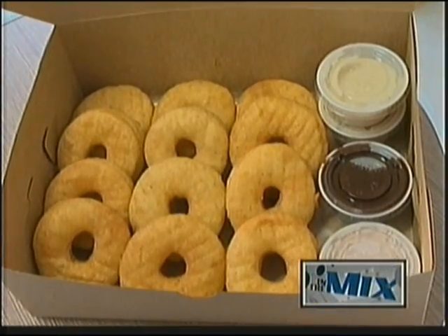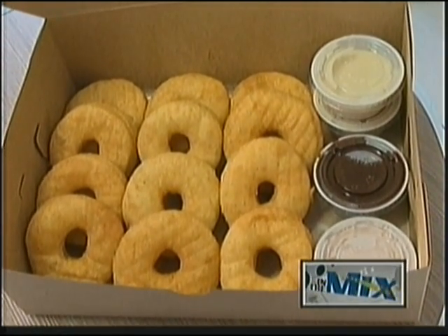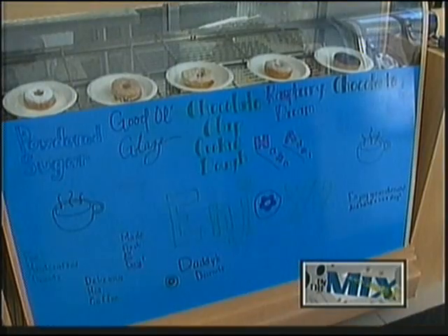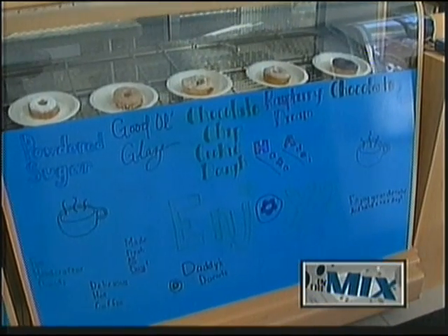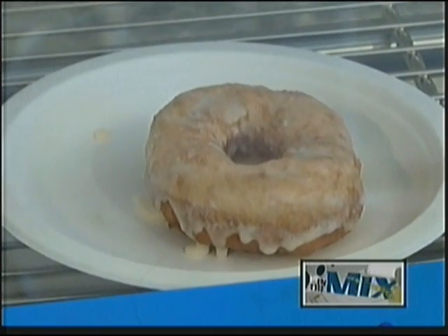The result is an airy and light donut that serves as your canvas. The toppings and glazes offered are what you use to create your tasty work of art. There are three standard options every day: chocolate, powdered sugar, and a good old glaze — an old-fashioned glaze that everyone's used to.